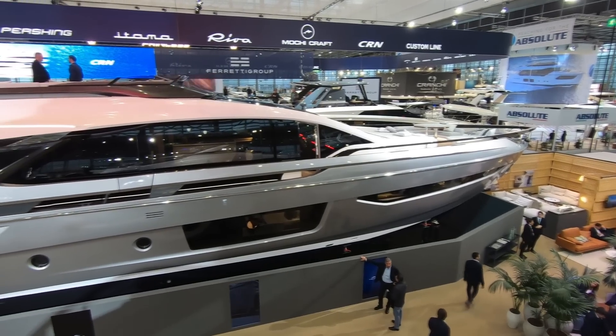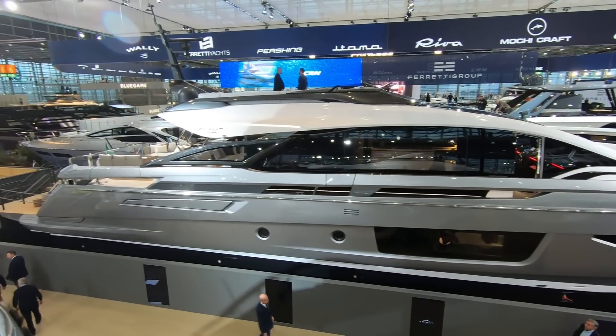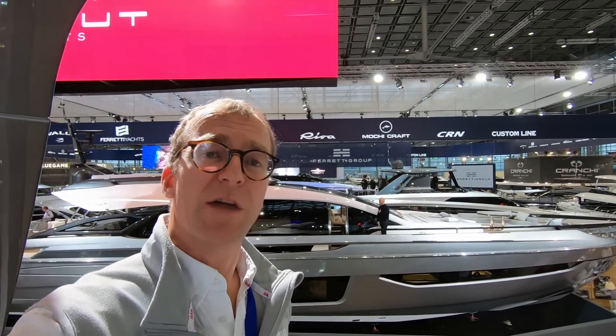Here's a boat I wanted to show you. This is the new Azimut S10 designed by Alberto Mancini. It's his first boat for Azimut and is a hundred-foot sports cruiser with one of the most unique interiors we've seen on any boat. So let's jump on board and take a look.